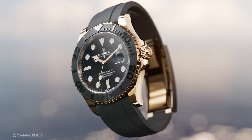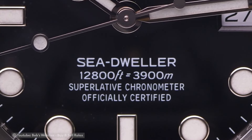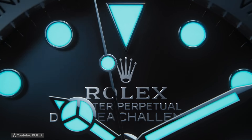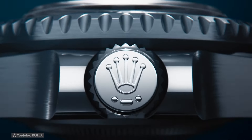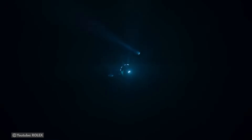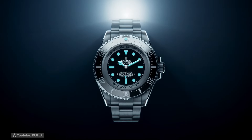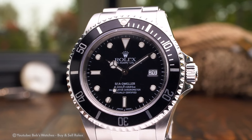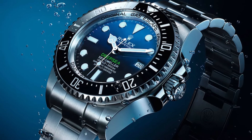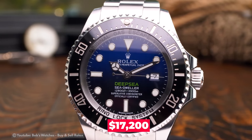Rolex Sea-Dweller — another top-tier watch created with painstaking attention to detail for deep-water research. Its robust and waterproof design guarantees outstanding longevity and allows divers to descend to an amazing 4,000 feet or 1,220 meters. This extraordinary capability sets it apart as one of the best luxury timepieces available. Designed with input from worldwide diving professionals, the Sea-Dweller is especially important for divers, boat captains, and water enthusiasts. A brand-new Rolex Sea-Dweller model costs $17,200 at launch.